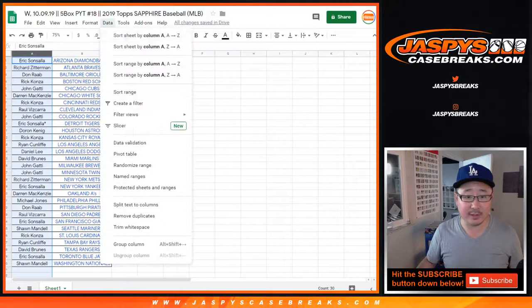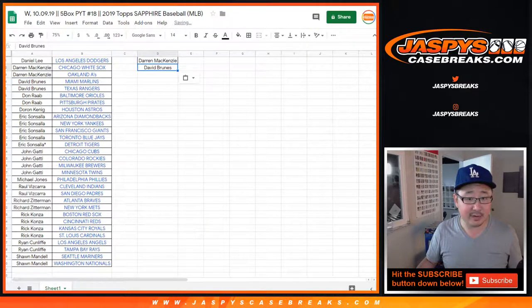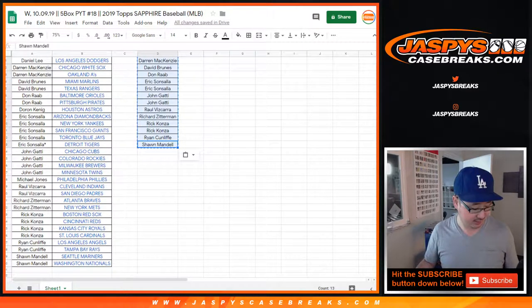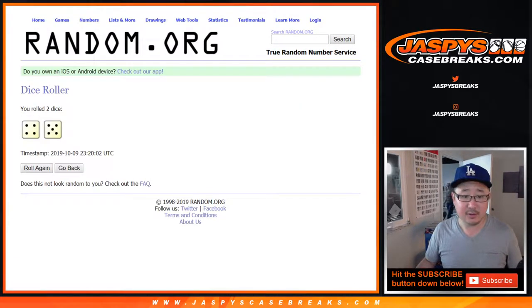Everyone knows how this promo works, right? Let's sort by your first names. Darren got at least two, so did David. Don. Erickson Sala got five — four apply, that's two. John G. with four, that's two. Raul has two, so he gets an entry. So does Richard Z. Rick K. got four — he gets two entries. Ryan got two, he gets an entry. And Sean got two, he gets an entry. So one person, one spot in 13 will get $50 of great credit after nine times.